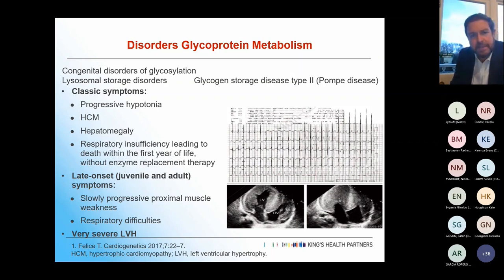For glycoprotein metabolism, there are lysosomal storage diseases and glycogen storage disease type 2, which is Pompe disease. Classically this presents with progressive hypertonia, hypertrophic cardiomyopathy, hepatomegaly, and respiratory insufficiency leading to early death without enzyme replacement. There is a late onset form with slowly progressive proximal muscle weakness, respiratory difficulties, and really marked severe left ventricular hypertrophy both on ECG and echo.